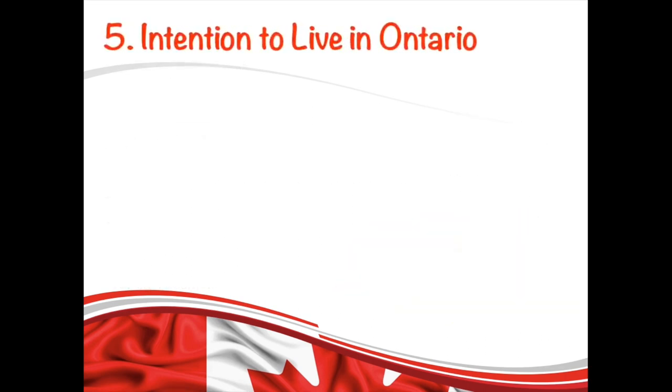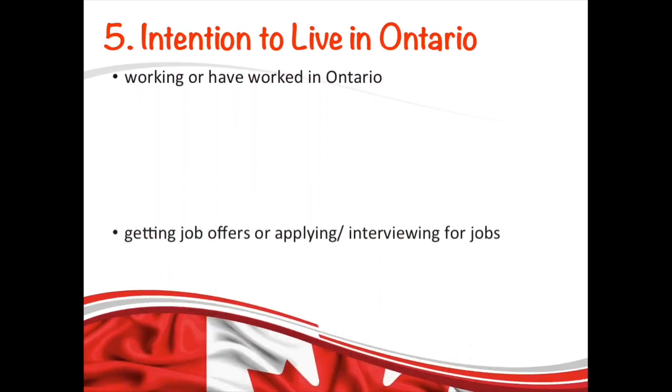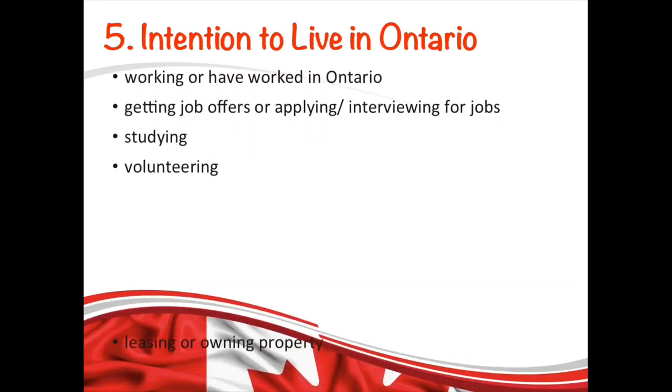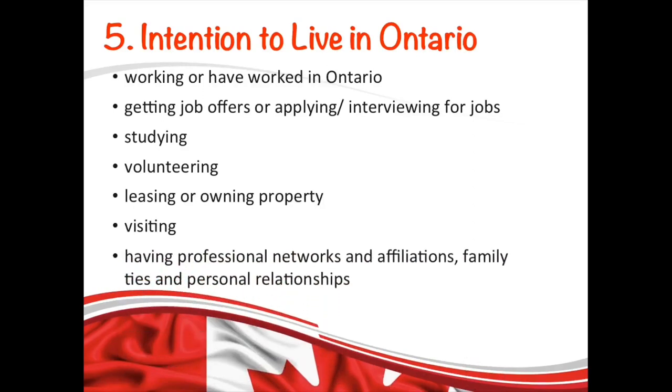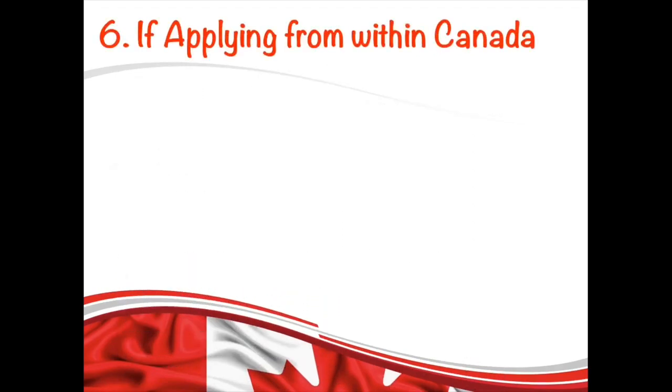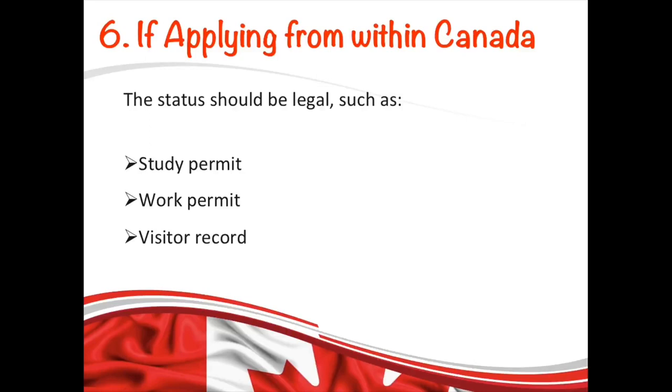The next requirement is that you must show your intention to live in Ontario province after you get your PR approved. There are a number of factors on which they will determine your intentions. And if you are applying from within Canada, your status should be legal — it could be a visitor record, study permit, or work permit at the time you apply — and you should maintain that status until the time of nomination.